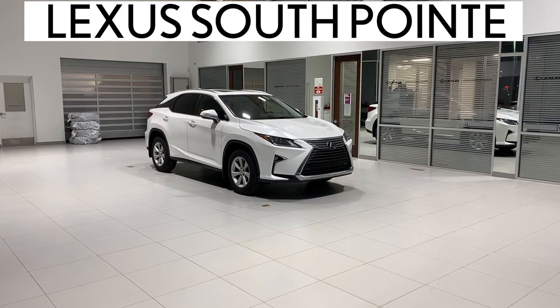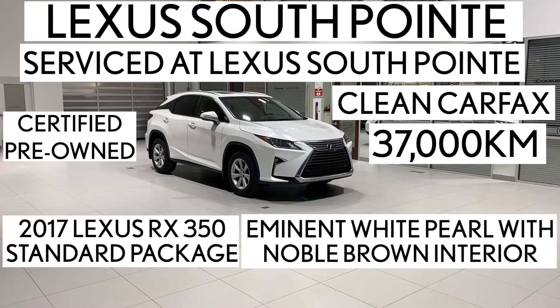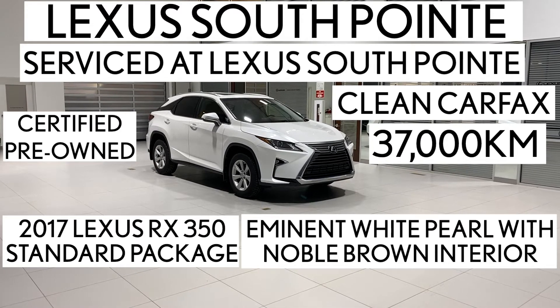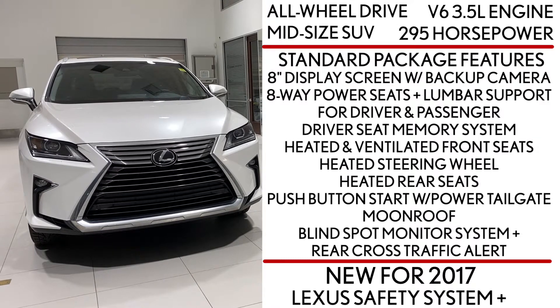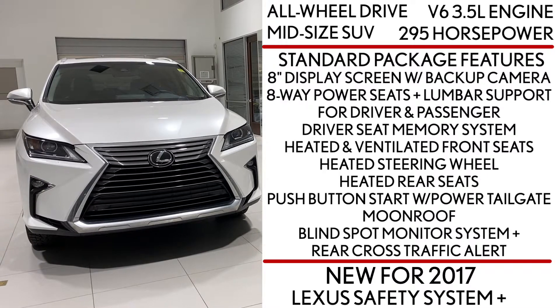Lexus Southpointe is offering this certified pre-owned 2017 Lexus RX 350 standard package in eminent white pearl with noble brown interior. It's an all-wheel drive midsize SUV powered by a V6 3.5 liter engine that produces 295 horsepower. It also takes regular gas, not premium.